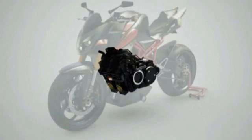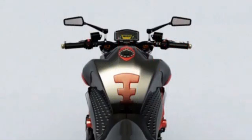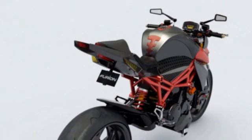Fuel for the Furion M1 is carried in a 16-litre tank, with seat height set at 810mm. Furion claims the M1 will be able to travel over 400km on a single tank of fuel, giving it a very impressive range compared to typical sports bikes. The brainchild of designer Mark Evenis and four-time supermoto champion Adrian Chairrare, the M1 currently exists only as pixels on a computer screen.